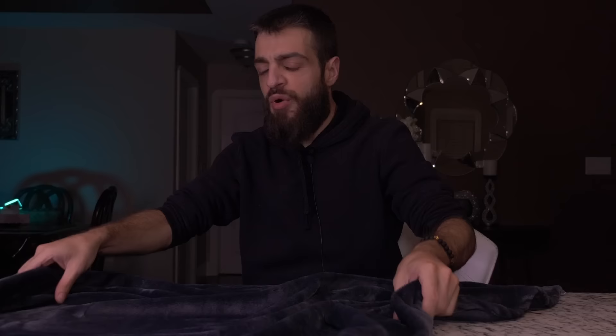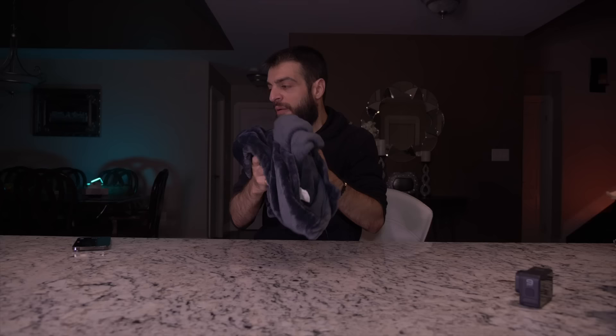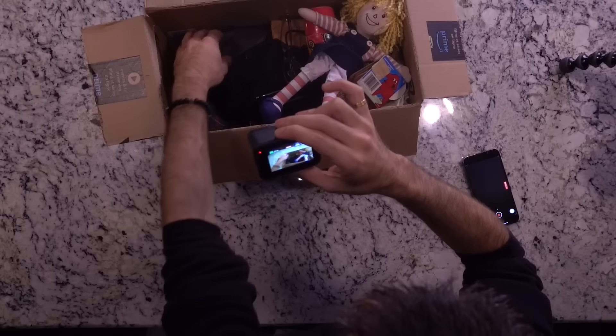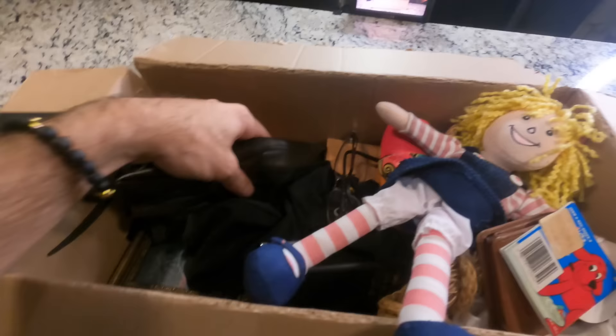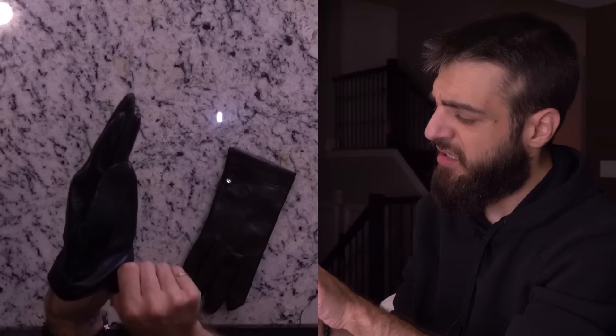The next item I'm pulling out of the mystery box — it's a little... what the hell, it's not a towel, probably a little blanket. It has a heart on the bottom. I'm going to take it and throw it to my right side. It's a pretty heavy mystery box.